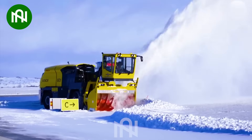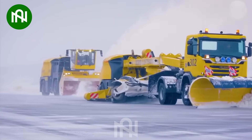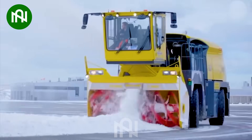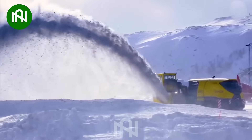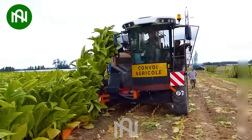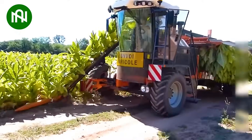The way this machine tackles snow is a testament to modern technology conquering the cold. Farmers can rely on machines like these to ensure a bountiful tobacco harvest.